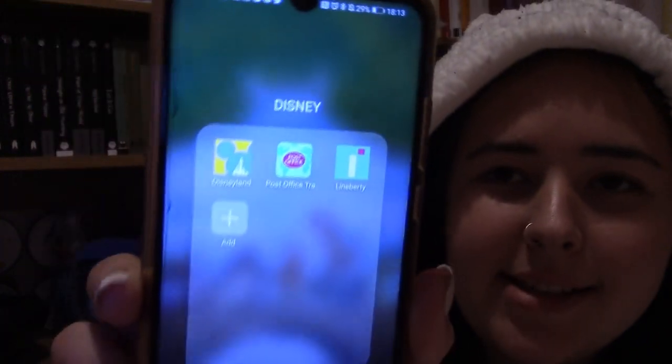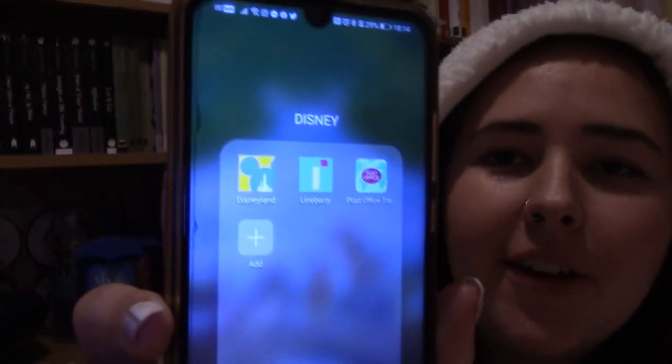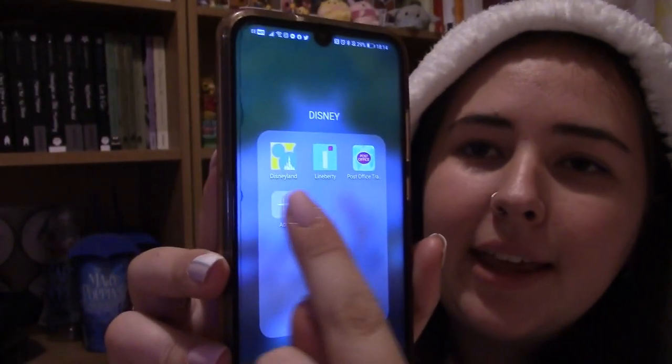I have it installed on my phone all the time, with a little folder dedicated to it. Here is my Disney folder on my phone — you can see I have three apps in there. If you're coming from America to Paris, you're only going to need two of those apps. The first app is the Disneyland Paris app. That is the main app, and I'm pretty sure it's going to be similar in concept to the Disney World and Disneyland apps.